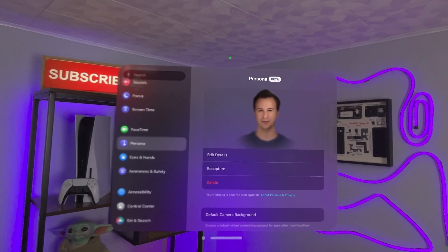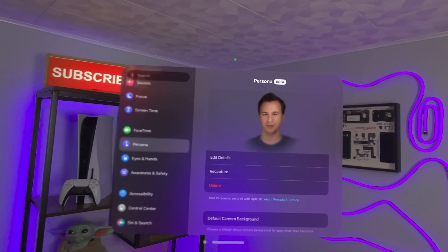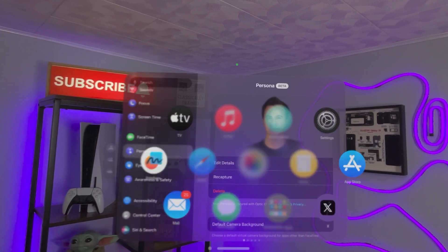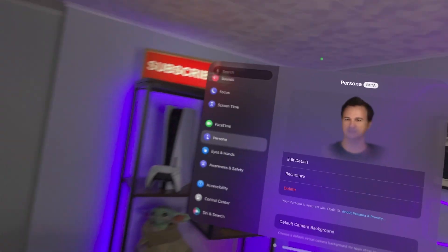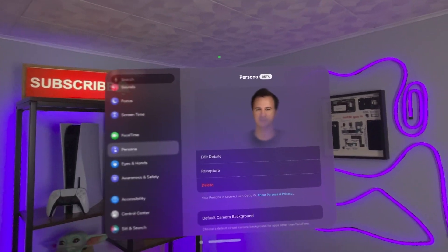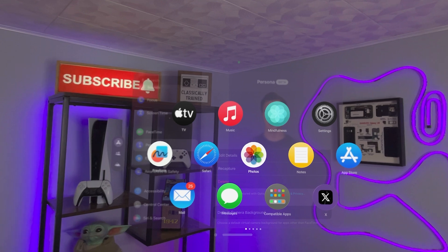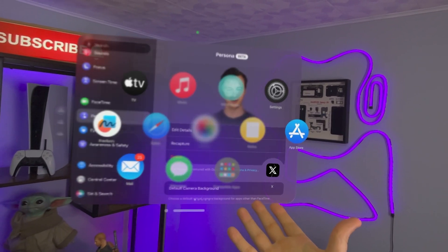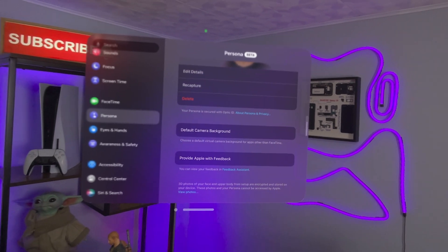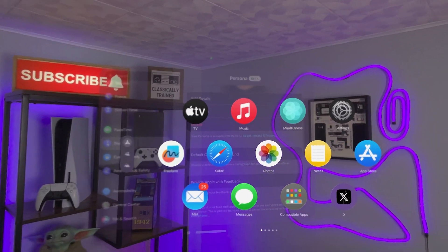Next up, we have some new hand gestures. Before, when you wanted to open and close things, you would have to reach up and touch the crown to open and close the main menu. Now you can open your hand and you have this new dot, and that will do the same thing and let you get to the home screen.